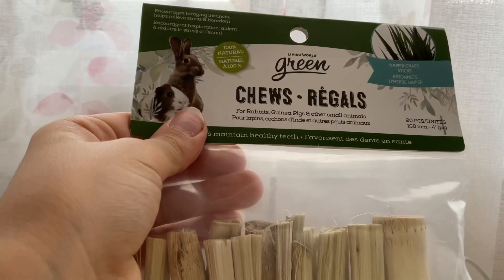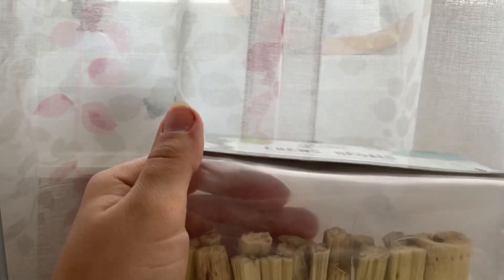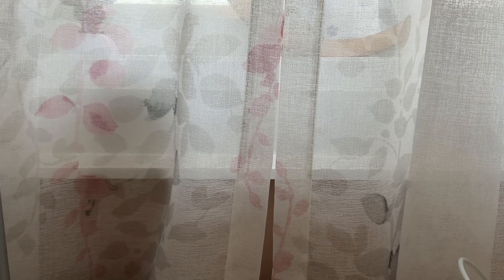The last item I got were these sticks. I don't know if I might return these — it says they're for rabbits, guinea pigs, and other small animals. But these have a lot of sticks, so I think I'm going to be keeping these.